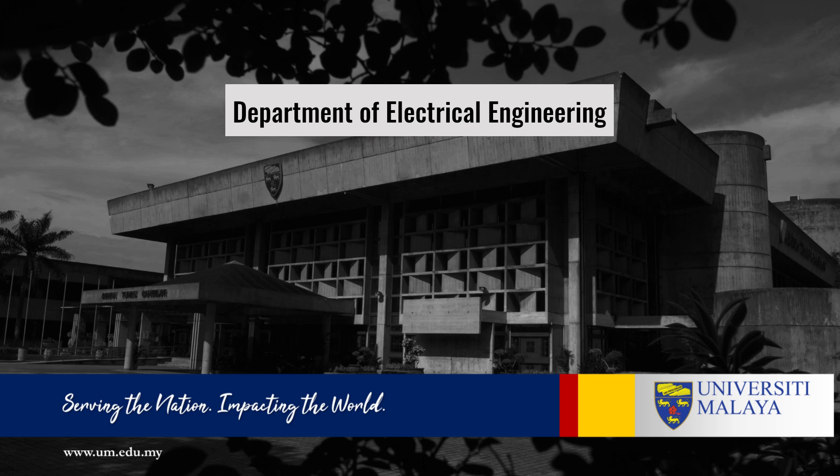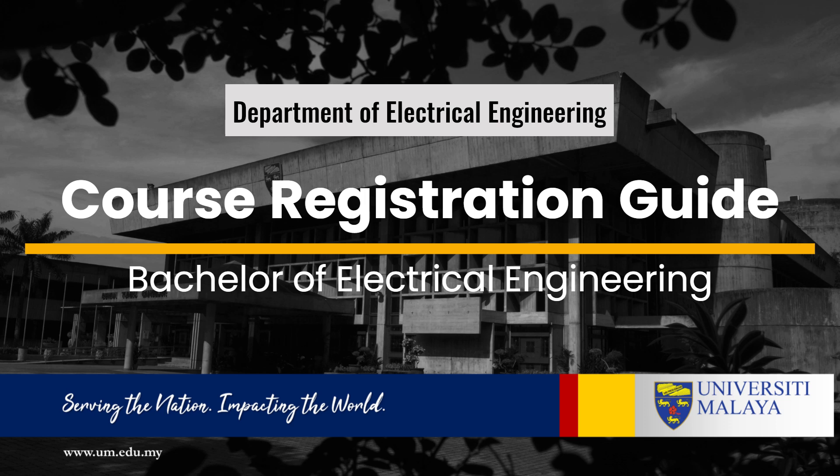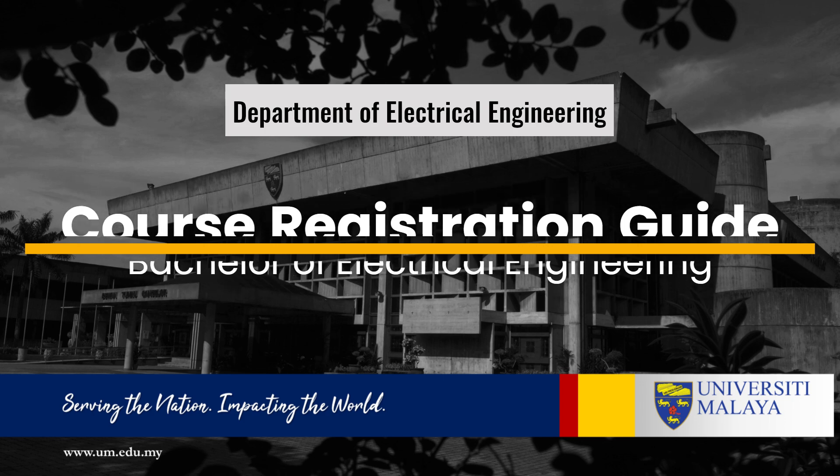Welcome to the Department of Electrical Engineering. In this video, we'll guide you through things to consider before course registration opens, ensuring that you're well prepared to select your courses and kickstart your academic adventure in University Malaya.